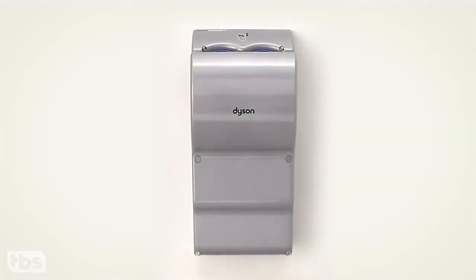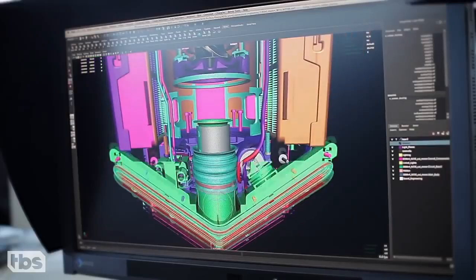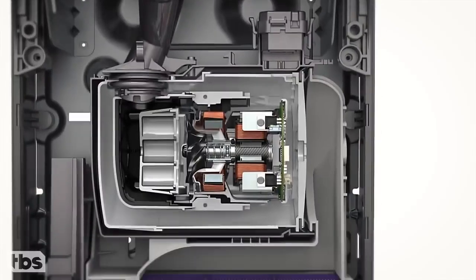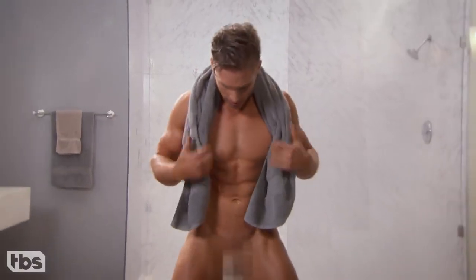Dyson products have always been the result of rigorous design, research and innovation. Every one of our product launches begins with a marriage of form and function. And the trend continues with the new Dyson Ballblade.